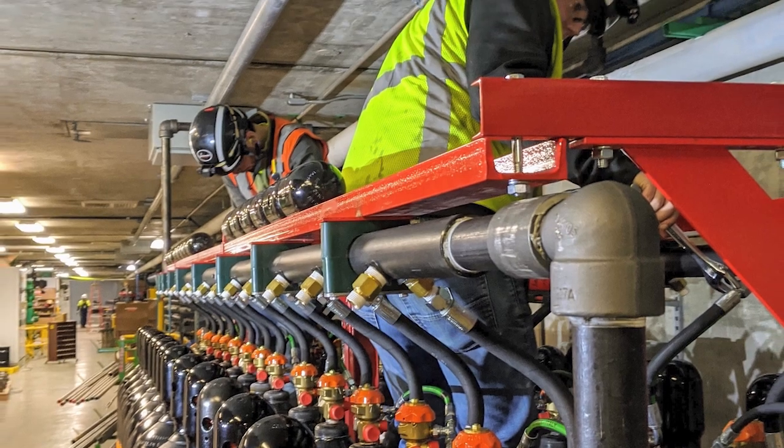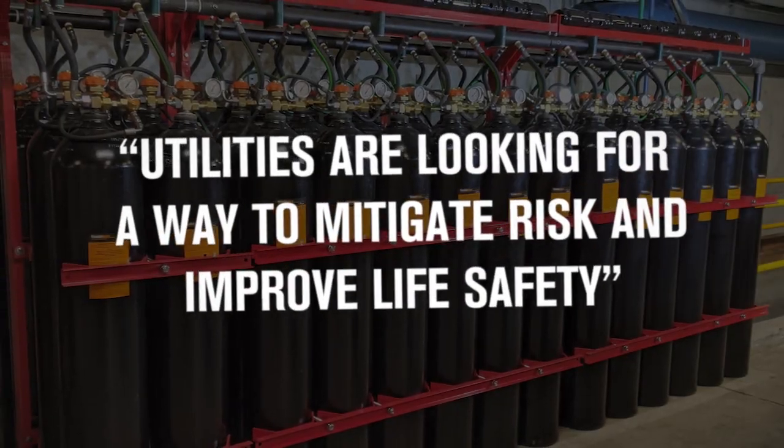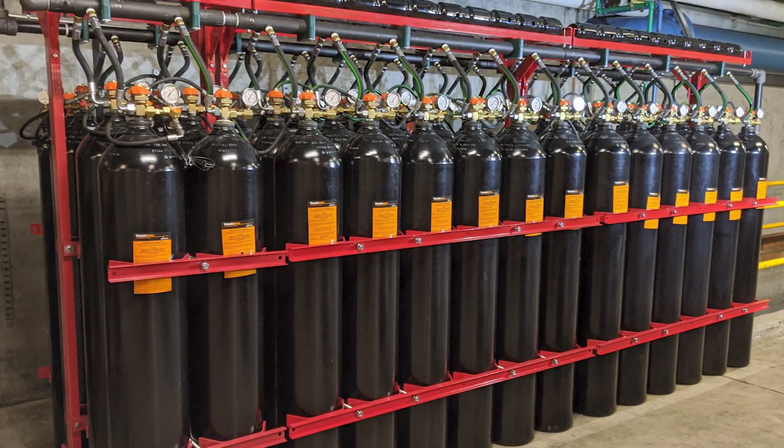Since that first system was so well received, that very same utility has continued to utilize Vortex on all of their future projects. In my experience, when a utility needs to upgrade their power plant's existing fire suppression system, they are looking for a way to mitigate risk and improve life safety. Vortex provides a very flexible solution while eliminating most evacuation protocols associated with systems like CO2.